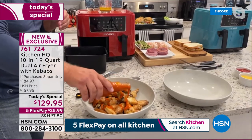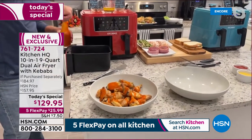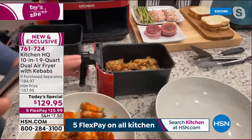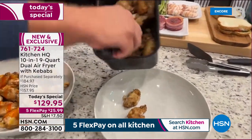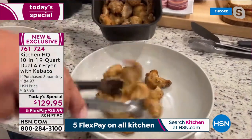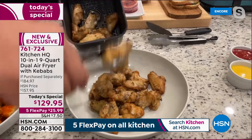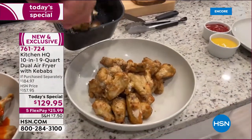I've got buffalo wings on one side — plain wings, 400 degrees for 24 minutes, ready to go. On the other side, garlic parm wings. Two wings, two different ways, done at the exact same time. No oven preheating, no splatter all over the stovetop — none of that.